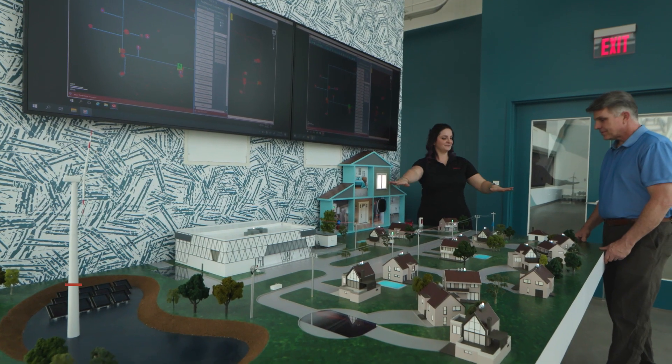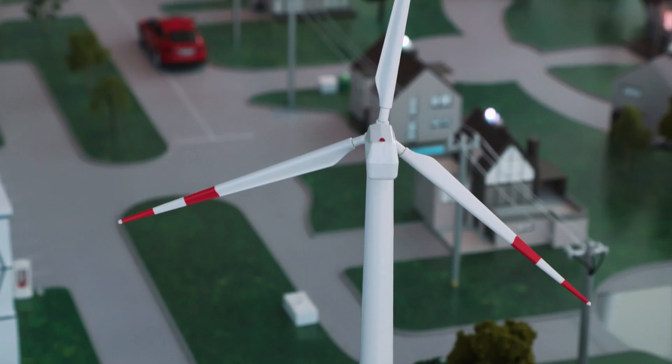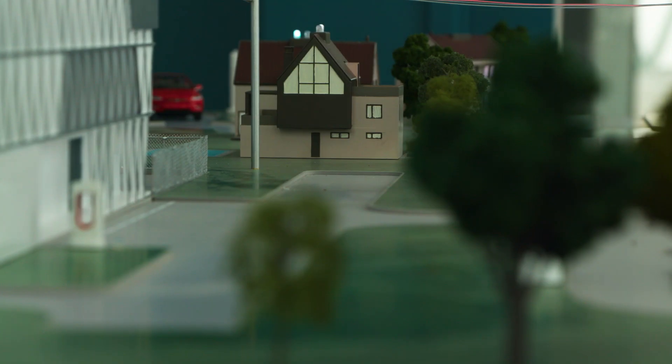From the Network Operating Center, we move on to the Connected Hub, a model smart town complete with a flying drone, solar panels, wind turbines, electric vehicle chargers, and homes, each with their own mix of metering and smart energy devices.